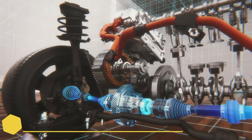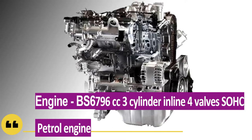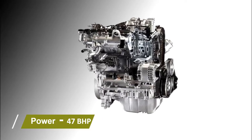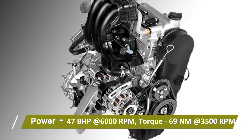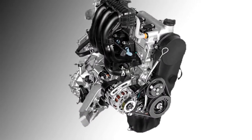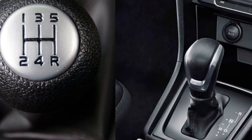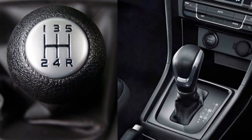Talking about the power, the car will get a BS6-compliant 796cc 3-cylinder inline 4-valve SOHC petrol engine capable of generating 47 bhp of power at 6000 rpm and 69 Nm of peak torque at 3500 rpm. The car will be able to give a mileage of 22 kmpl. The engine will be mated to an optional 5-speed manual or 4-speed AMT gearbox.